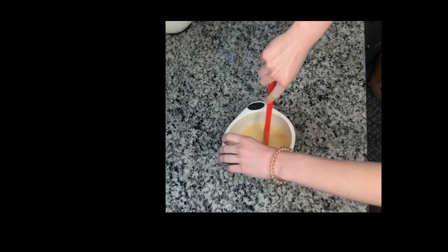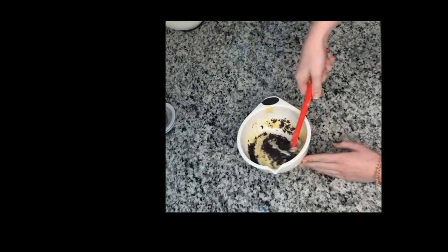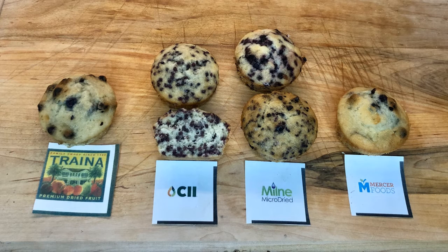Although blueberries are used, the suppliers discussed in this video offer a wide range of fruits and piece sizes. Now that they are baked, let's talk about the differences in functionality that each fruit can bring to your application.